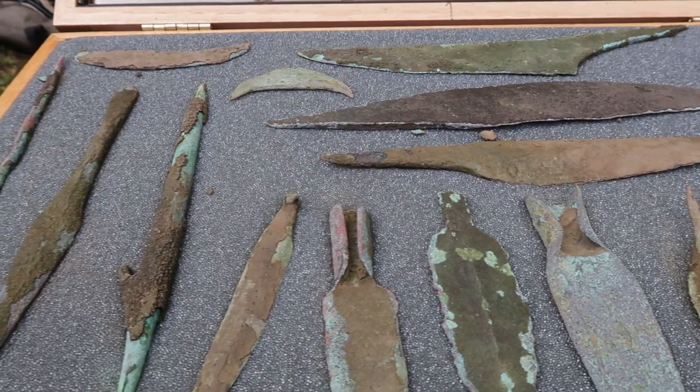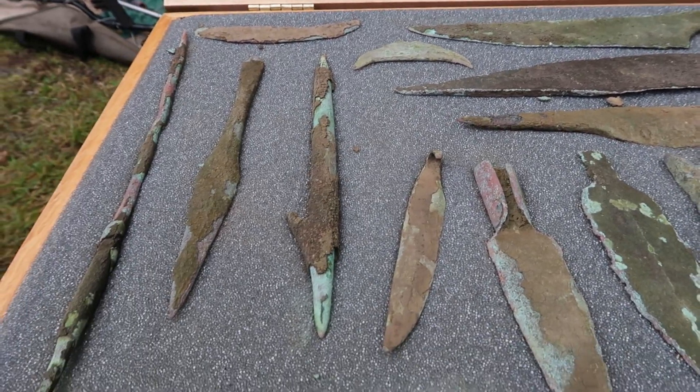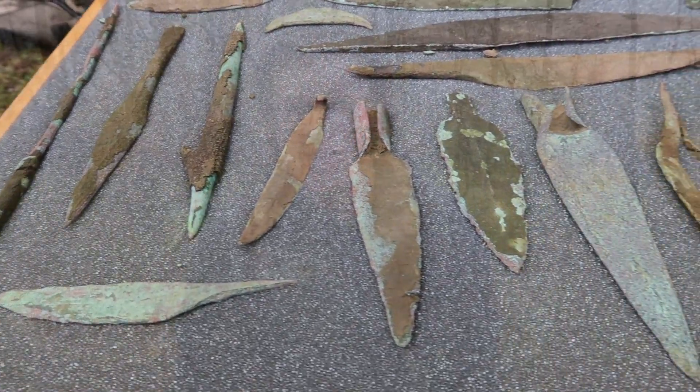The things that copper complex people created were mostly utilitarian tools. Uniquely, however, these utilitarian tools very often show up in grave contexts. Despite being a common grave good and being in very good shape when placed in these contexts, useware analysis shows that these copper tools were indeed used for everyday tasks.